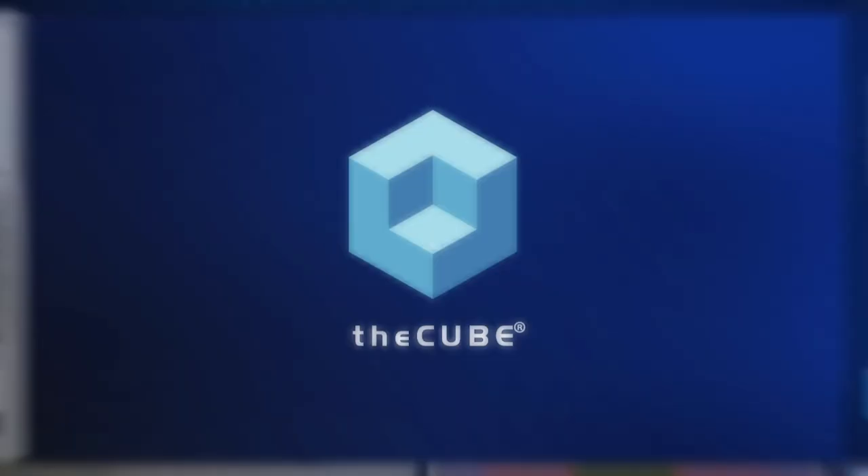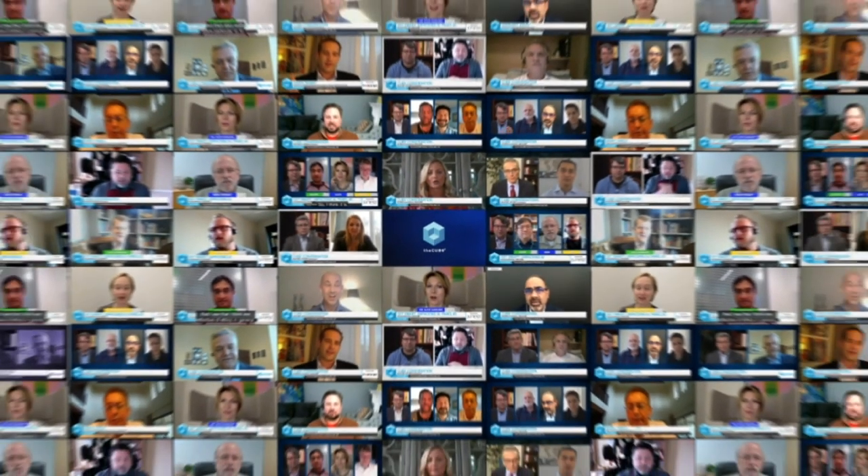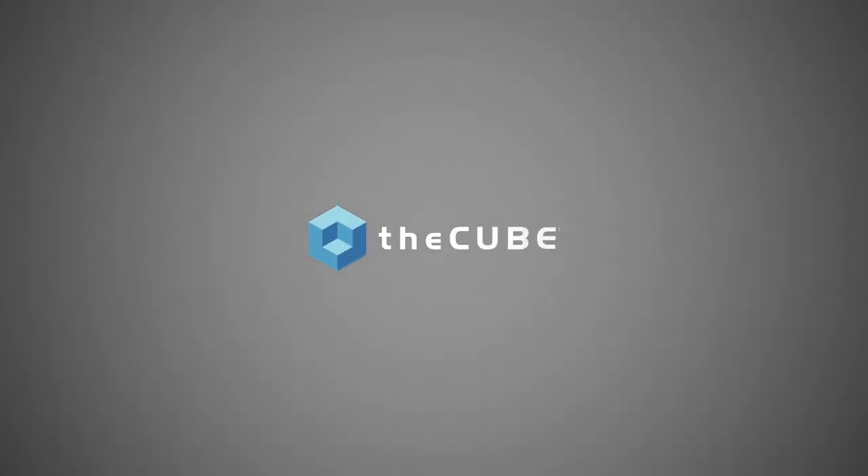From around the globe, it's theCUBE, with digital coverage of a new era in database management, brought to you by Nutanix. Hi, I'm Stu Miniman and welcome to this special presentation with Nutanix.